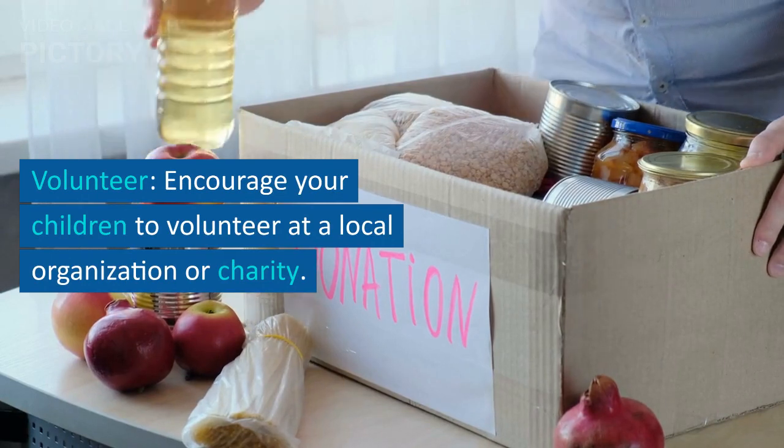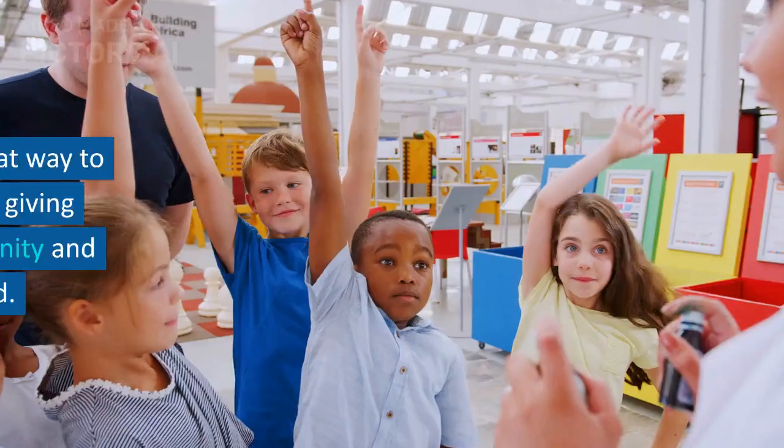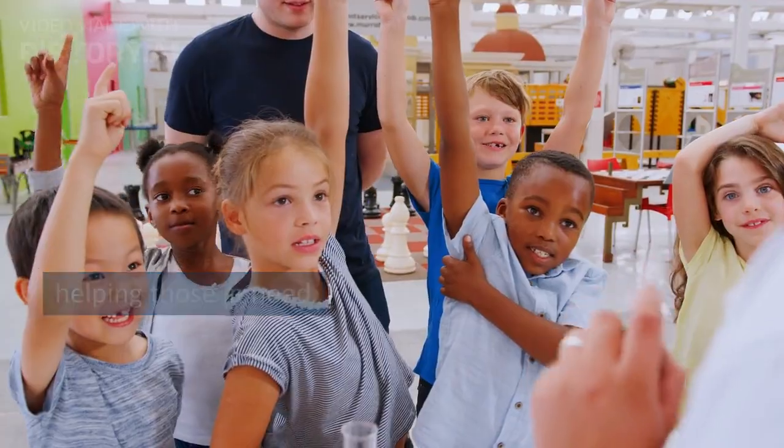Volunteer. Encourage your children to volunteer at a local organization or charity. Volunteering is a great way to teach children about giving back to their community and helping those in need.